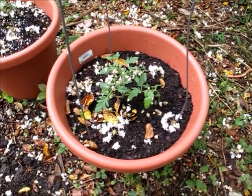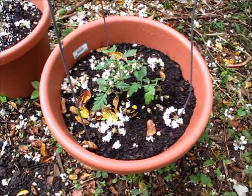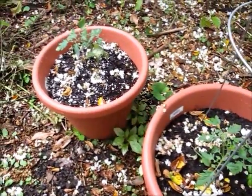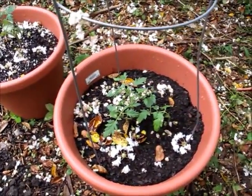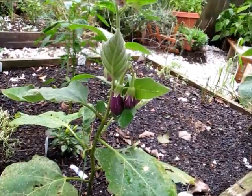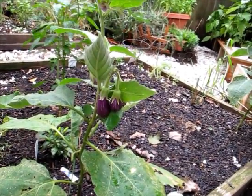I'm giving Cherokee purples another try. I'm not even sure if we have enough season left to grow these, but I'm hopeful. My eggplants are starting to produce again, which is really cool.